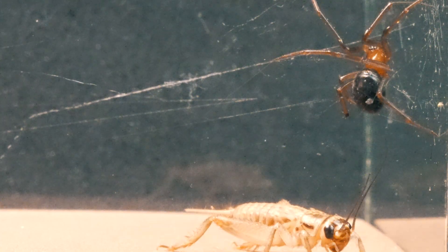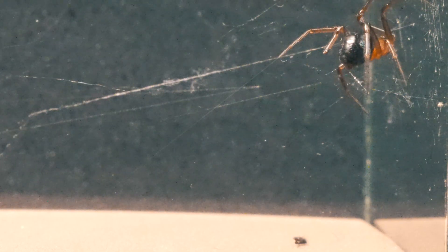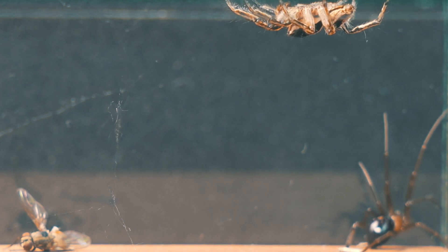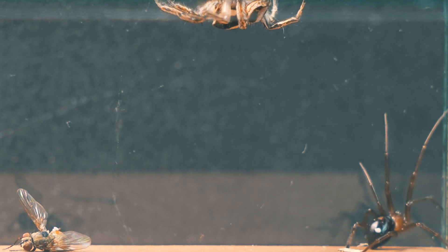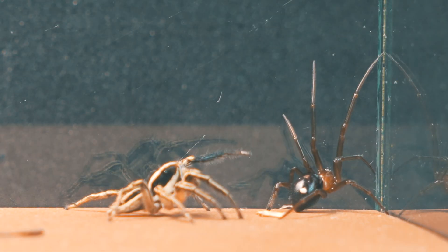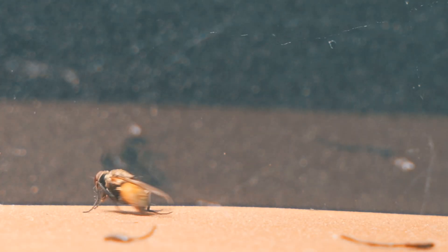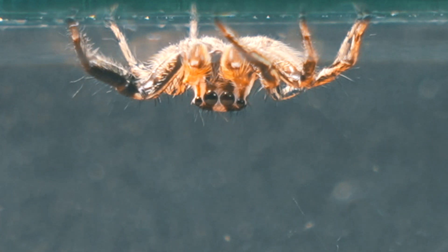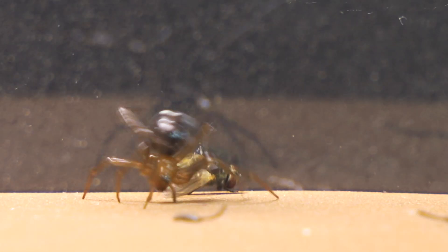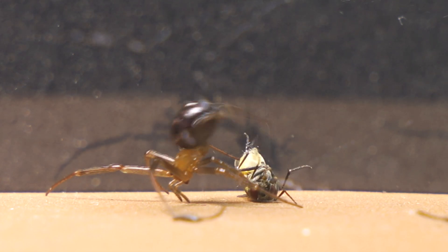What would happen if the brave stetoda crossed paths with our agile jumping spider? Upon spotting the stetoda, the jumping spider immediately released the fly, recognizing the danger of feeding in front of another spider. Our jumping spider leaps and assumes a defensive elevated position, and the little stetoda notices the presence of the fly instantly, not letting the opportunity to catch it slip.